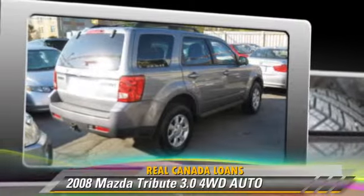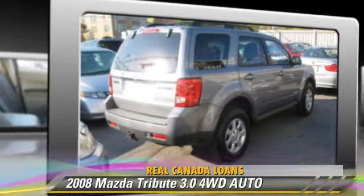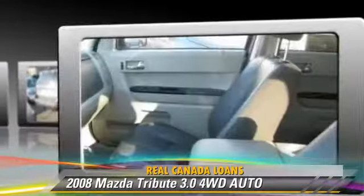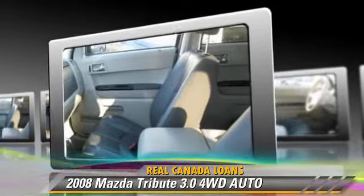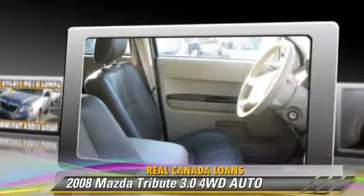Powered by a V6 engine, this vehicle is well equipped. This Mazda features a sunroof, alloy wheels, and all-wheel drive.